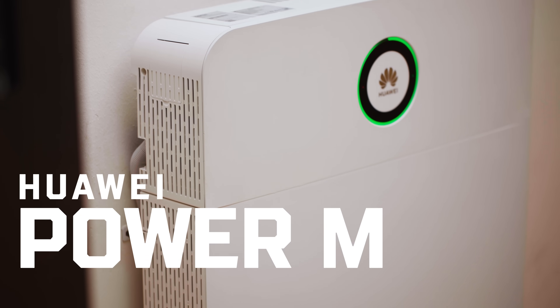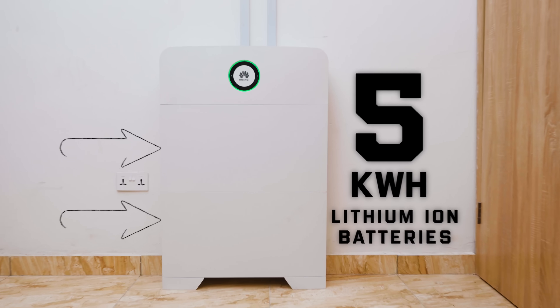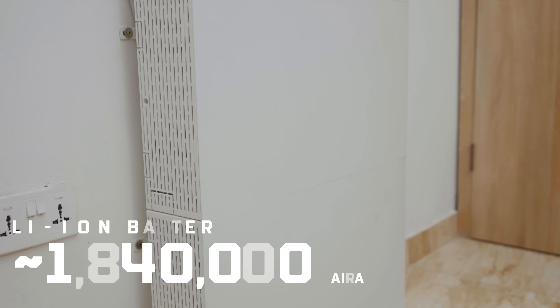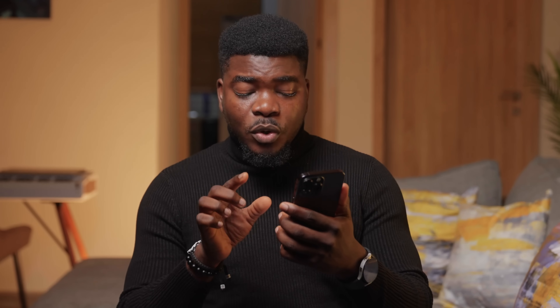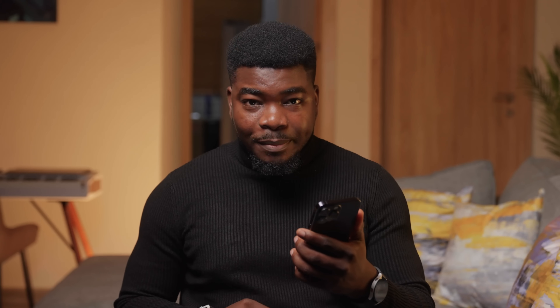The inverter I got is called the Huawei Power M. It's a 6kVA power module inverter. In addition to that, I got two 5kWh lithium ion batteries. The power module, which is the inverter, costs around 1.5 million Naira — and these prices are subject to change due to the forex situation. Each lithium ion battery costs around 1.84 million Naira, so that's about 3.68 million Naira for both batteries. Then we got 9 solar panels, 580 watt each on the roof, and each one costs 140,000 Naira, so that was around 1.26 million Naira on solar panels.